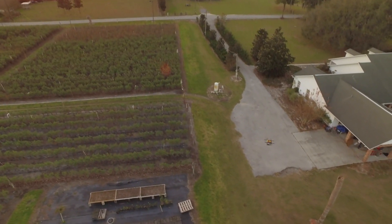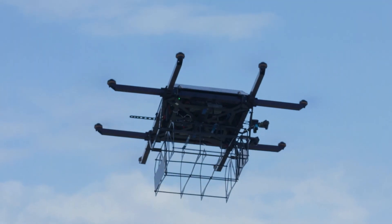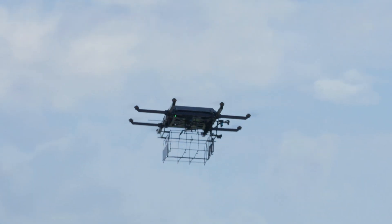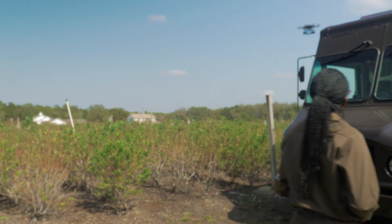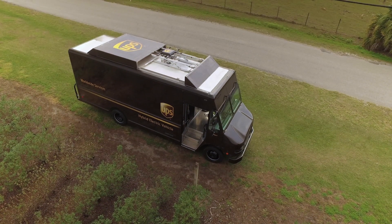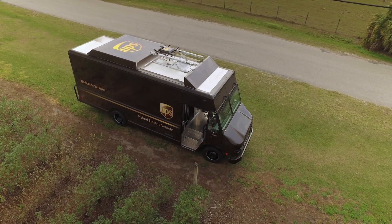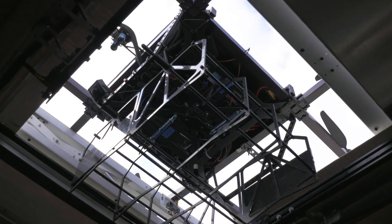It weighs just 9.5 pounds and it can fly for 30 minutes. It can use GPS for that autonomous flying where it's allowed. By the time Sid's done, the drone comes home to roost. Moveable roof rack-like sleds on the roof of the truck lift and grab the drone and position it perfectly, so that it can plug in and charge from the truck's onboard power.